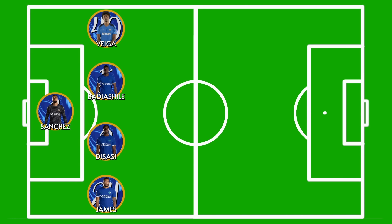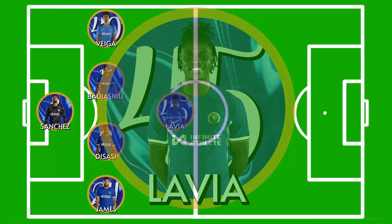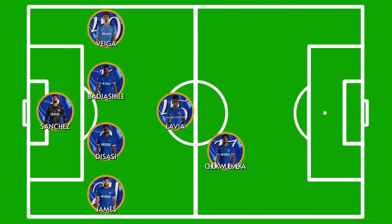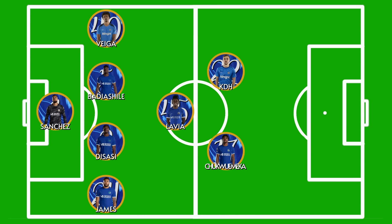Moving into the midfield, we'll start with the holding role. I expect Romeo Lavia to play here at the base of the three. On the right side, this can only be one person in my opinion, and that's Carney Chukwuemeka. Finally, on the left will be brand new Chelsea midfielder and my pick for player of the match, Kieran Dewsbury-Hall. He'll bring some much-needed experience to this younger midfield.